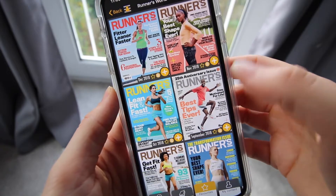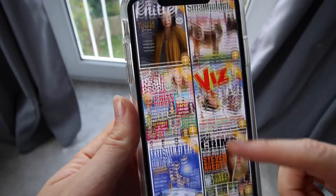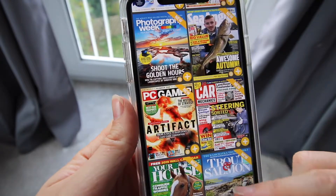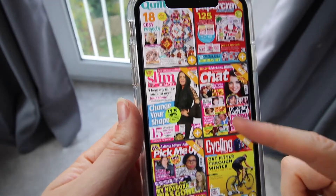When you subscribe to the app you're able to download it on five devices, which is great for families because everyone can access the same subscription. It's £7.99 a month and you have access to so many magazines. You'll find all your favourites on there but also some you may never have heard of, so it's a great opportunity to find something new.